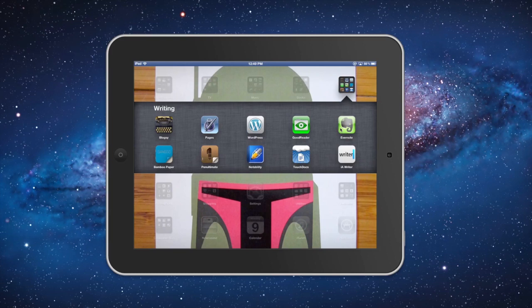Bamboo Paper, Penultimate, and Notability are three apps that I jump between for inking on the iPad. Each have their strengths and weaknesses, and I haven't really discovered a favorite just yet.